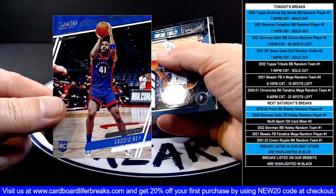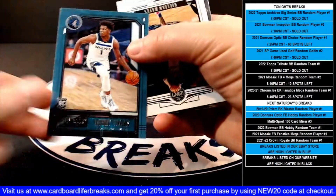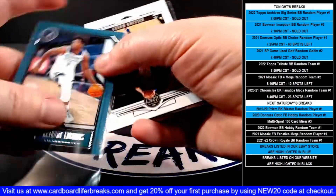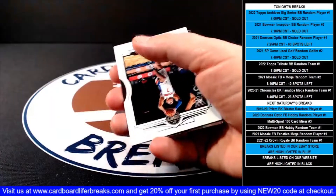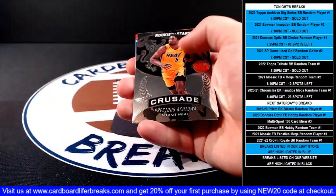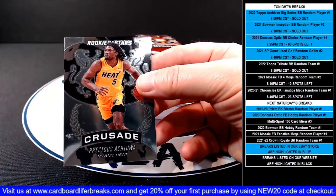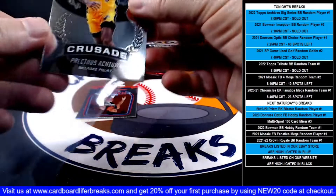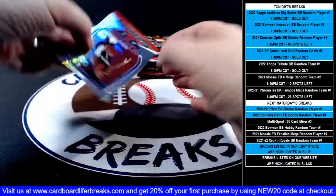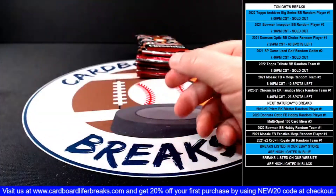Saddiq Bey Prestige rookie for the Pistons, then a Playbook Anthony Edwards rookie for the Timberwolves. A Legacy Killian Hayes rookie for the Pistons. A Rookies and Stars Crusade Precious rookie for the Heat. And then a Kenyon Martin Jr. Marquee rookie for the Rockets.